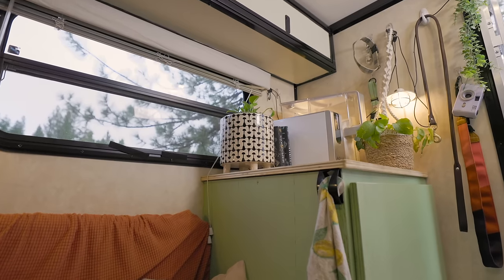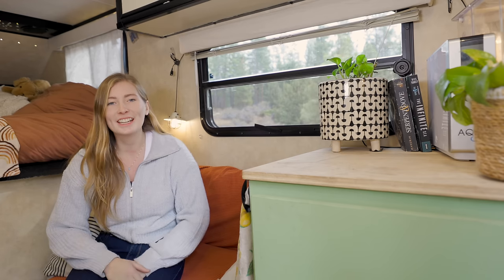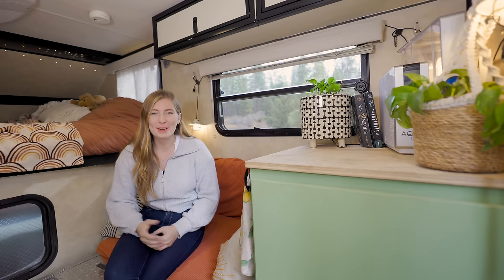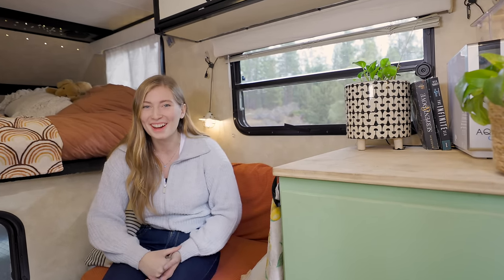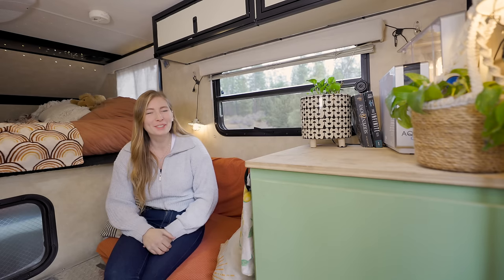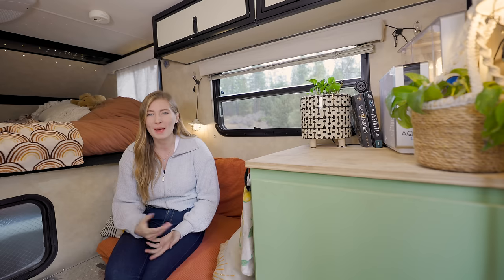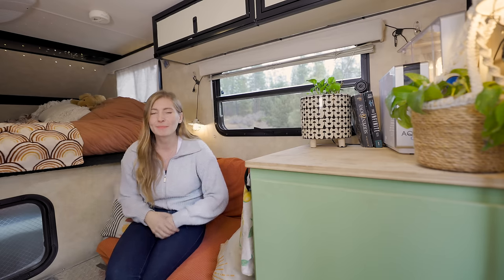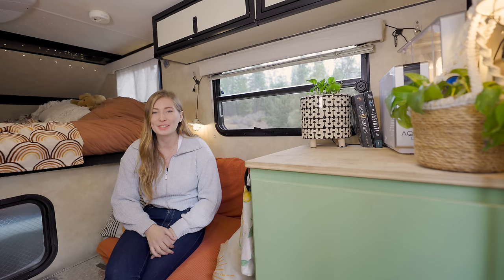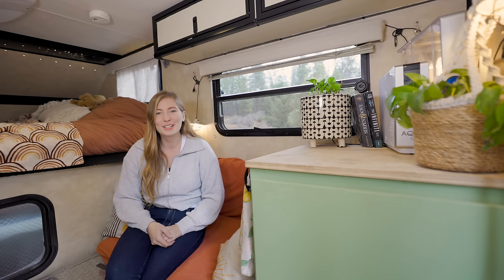Over here we have an extra cabinet that was not original to the camper. This camper had a full-size bed that would pop out here that I just didn't need, so I built this cabinet. It houses a bunch of odds and ends and also my toilet, which is actually a bucket with a toilet seat on it. It is not glorious by any means but it works, doesn't smell, only cost me $30, and I exclusively use it. It's handy on road trips and I don't have to go outside in the middle of the night.